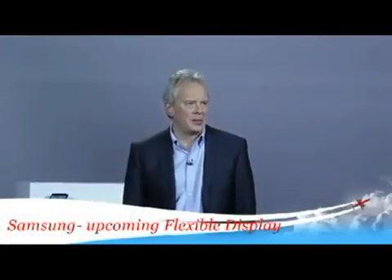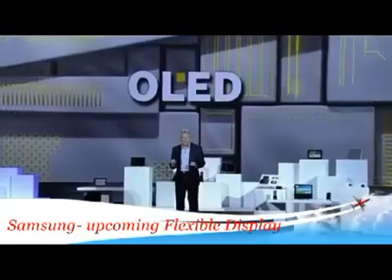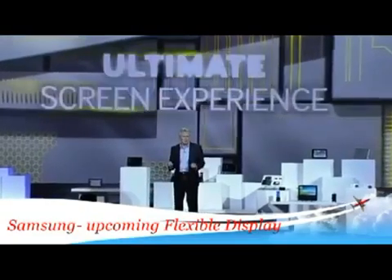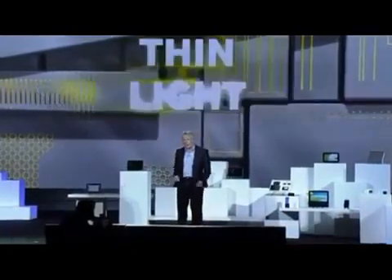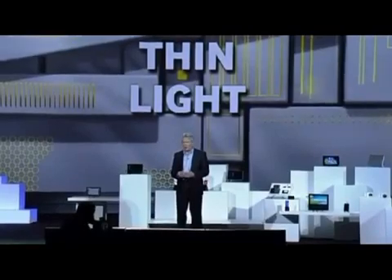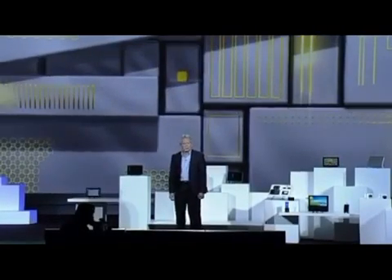At Samsung, we are equally excited about the possibility of mobilizing the possibilities of OLED display technologies. When it comes to displays, OLEDs deliver the ultimate screen experience with more vivid colors and much deeper blacks than any other displays. They're super thin and lightweight. Because OLEDs produce their own light, they don't require a thick, heavy, power-consuming backlight. And now, thanks to Samsung technology, they can be flexible as well.